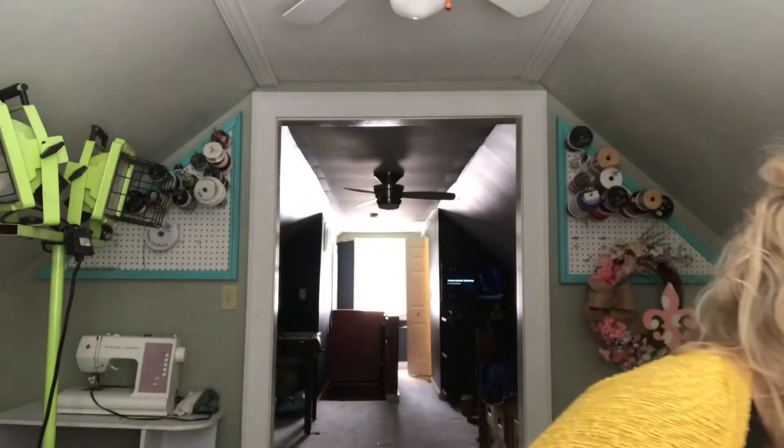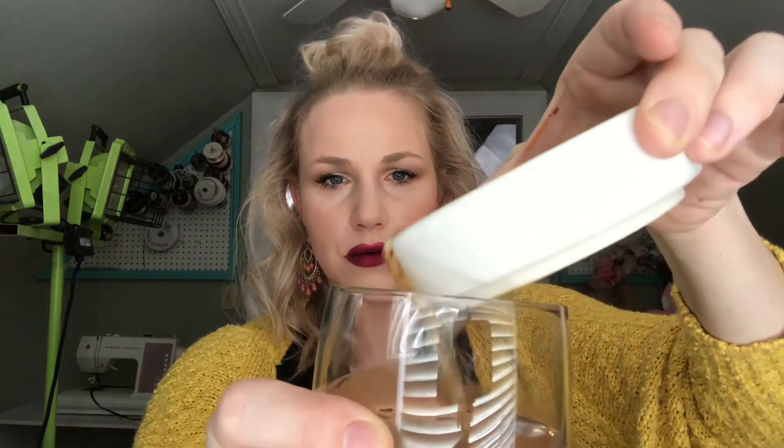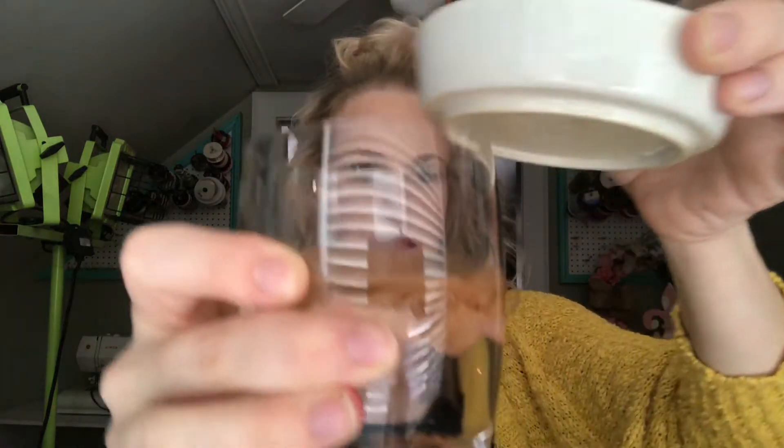Now, Limelight by Alcone foundation is wax-based. Let me go grab my hot wax — excuse the house, we are in the middle of some home improvement projects. I just melted some wax in a wax warmer to symbolize Limelight's wax, and I am going to pour it into my pore. As you can see, the wax hung on to the top.